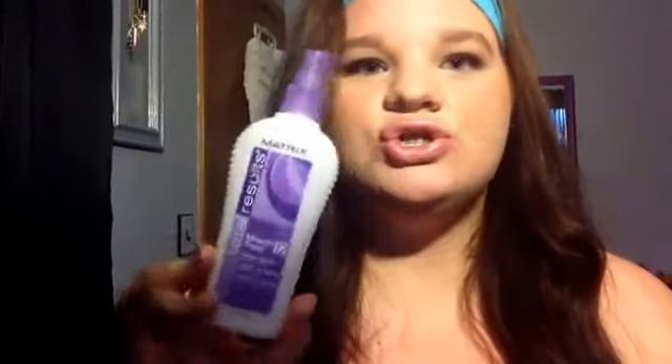The next item I used up is the Matrix Total Results Miracle 12 leave-in treatment. This is a really nice product — I've purchased about four of these. I really like everything about it: it protects my hair, strengthens it, helps with the ends. It's a really good product for the price of $16.